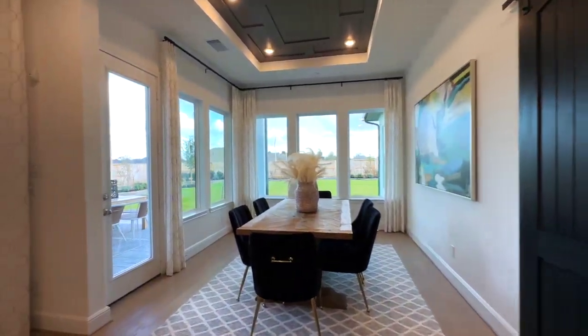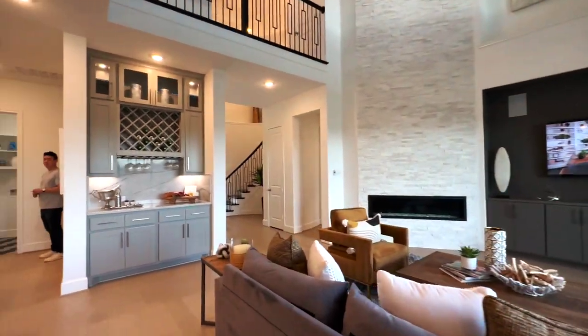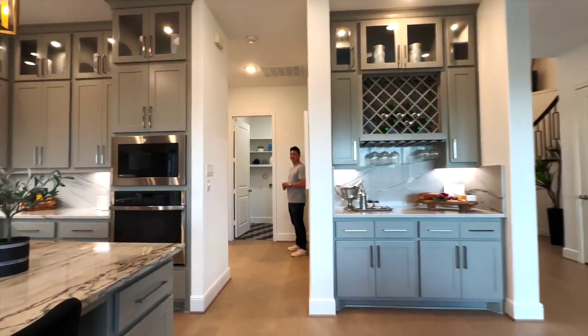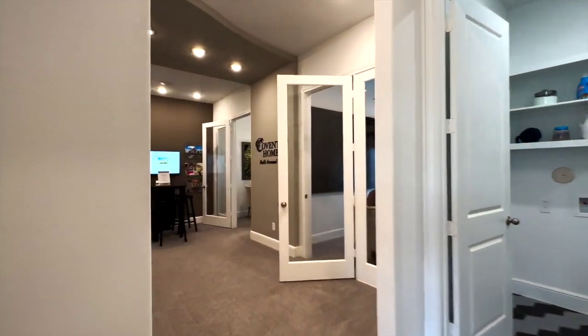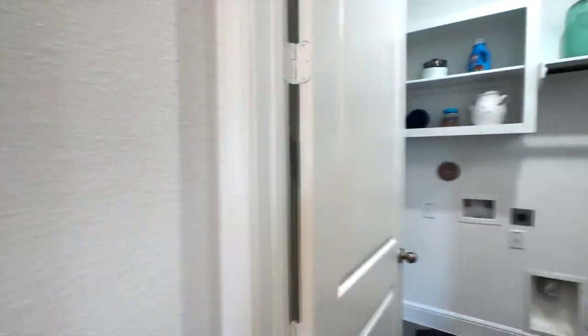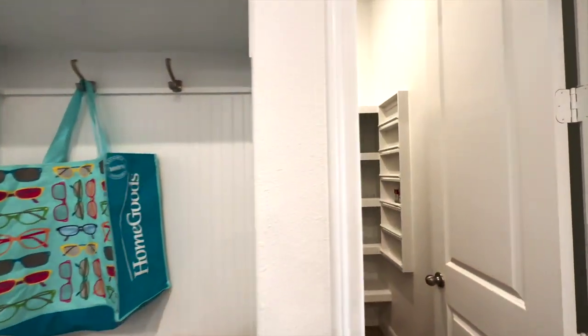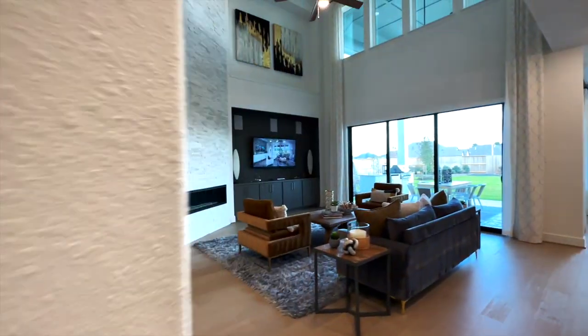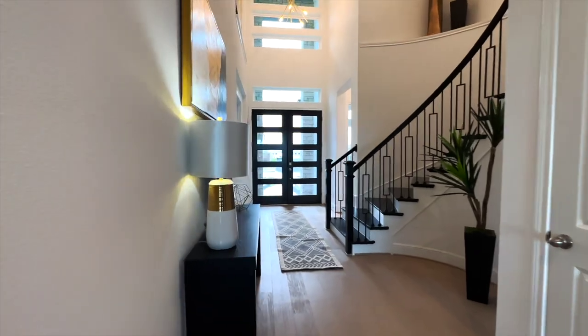The fridge is typically not included with these homes. This area would be considered the garage, but it's obviously converted into a sales office. You've got a huge laundry room, mudroom, and pantry all right next to each other. Now we're going to be walking upstairs.